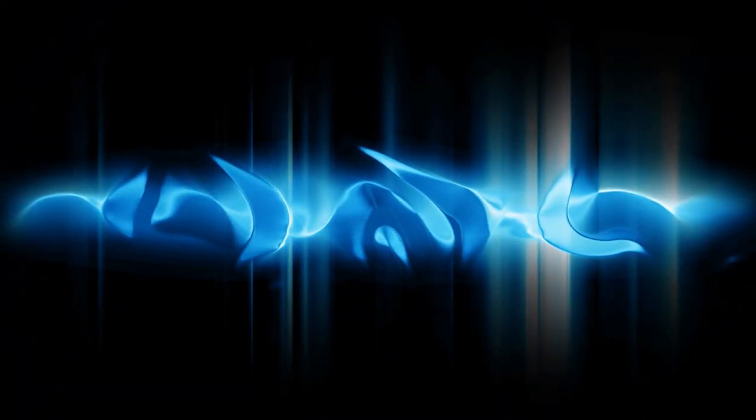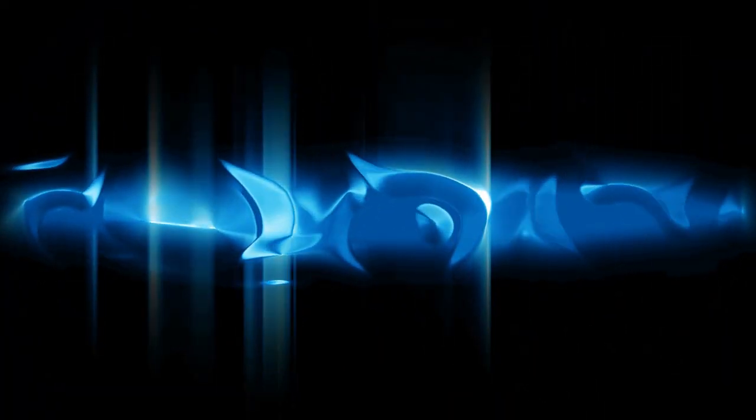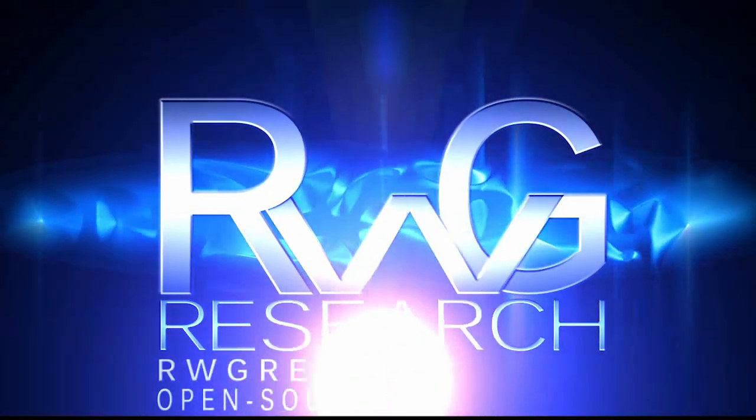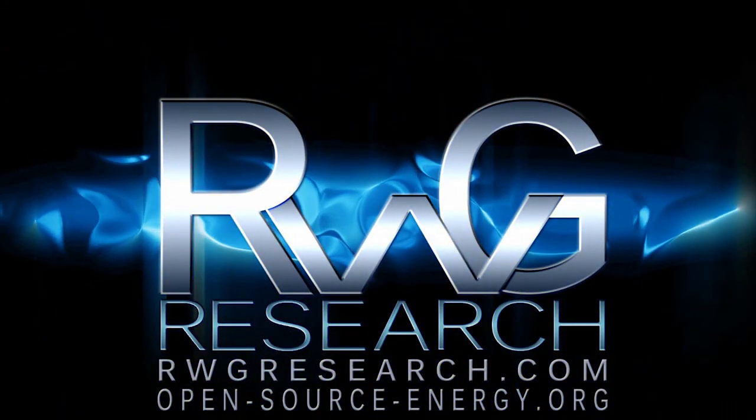Hello, you have reached Russ Grace with rwgresearch.com — open source energy. This is great video quality. I'm currently sitting in bed the day before Thanksgiving 2016. Some of you may or may not remember this little clip. Let's go have a look. It's really great and I'm very thankful for that.